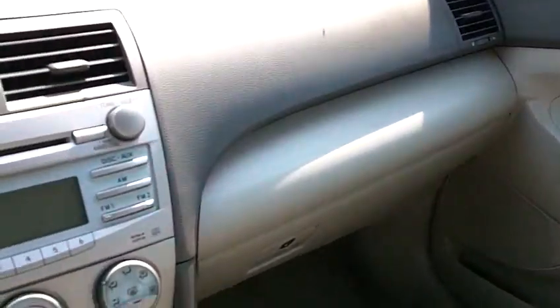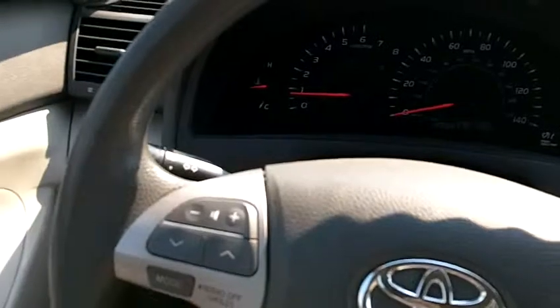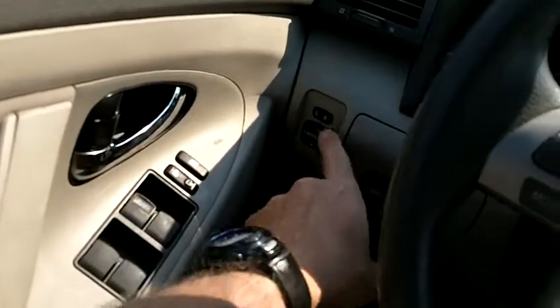The front dash is also very clean. There are no gouges, scrapes, or scratches anywhere.